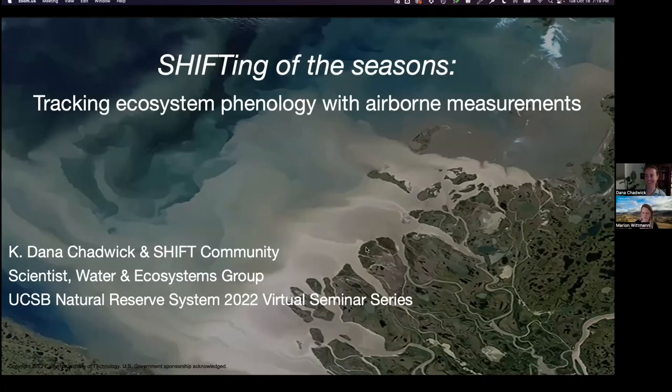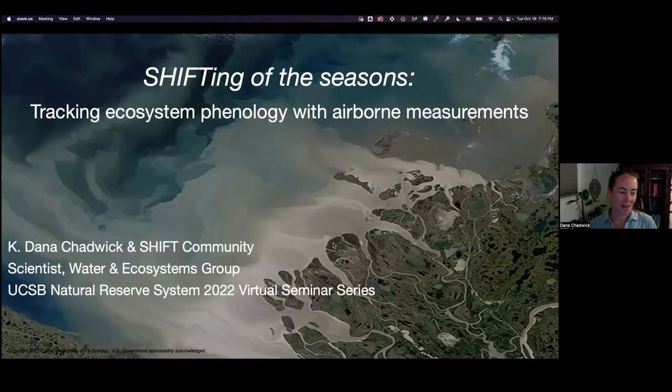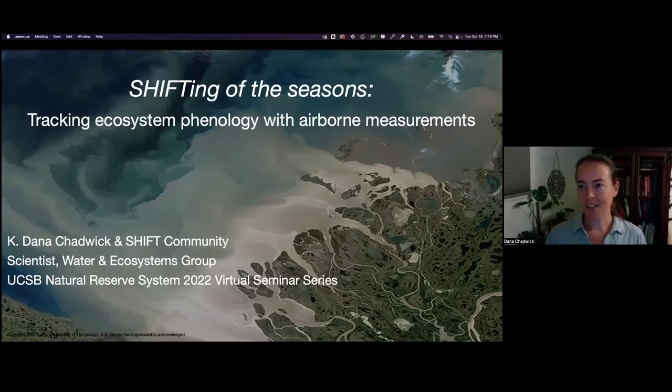Thank you so much for that kind introduction and the awesome introduction to Sedgwick. I'm going to talk today about a project that took place this spring — a collaboration between folks at the Jet Propulsion Laboratory, Sedgwick Reserve, and Dangerman Preserve. I'm going to take you into what we were doing specifically at Sedgwick, and then back out to the broader goals of the project, and then into a bunch of examples of projects that are spinning off from this large effort.